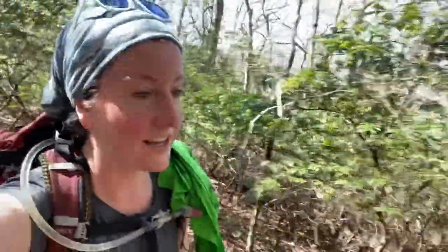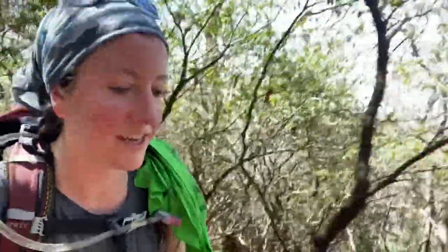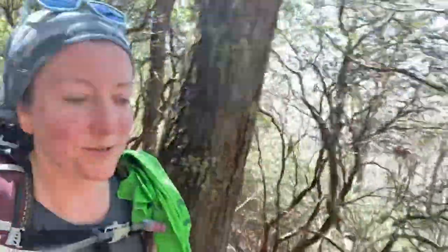We are 0.8 miles in and we've already climbed 900 feet. It's been pretty steep but we have a little bit of a break here for a second. This trail goes up to several peaks — one is called Lane Pinnacle and just beyond it is an overlook of some kind. It's unnamed on my map but we're going to see what we can do. We've got about 4 hours to work with, so fingers crossed we can make it all the way up.